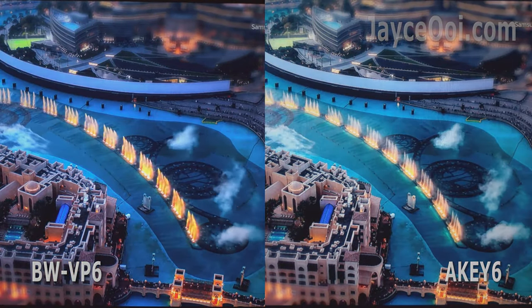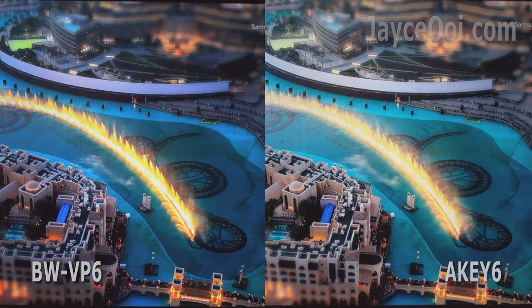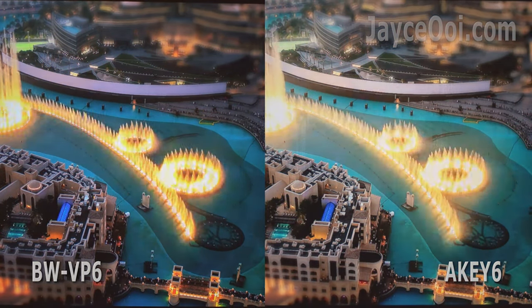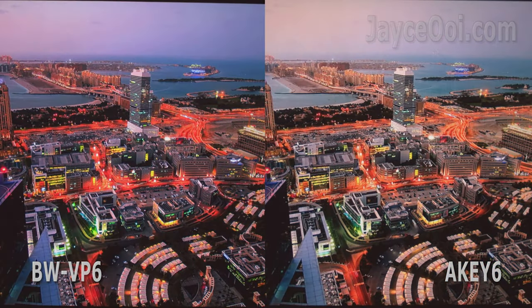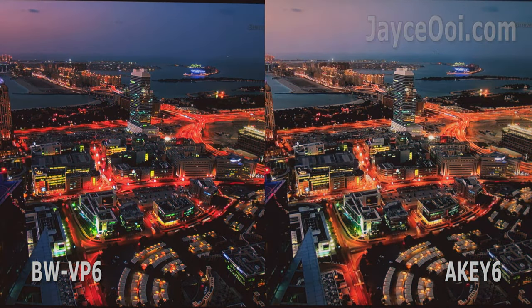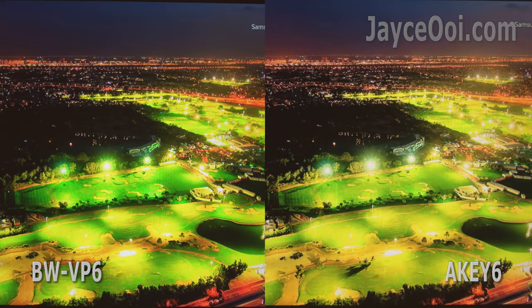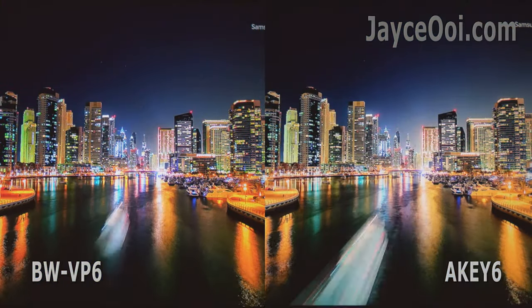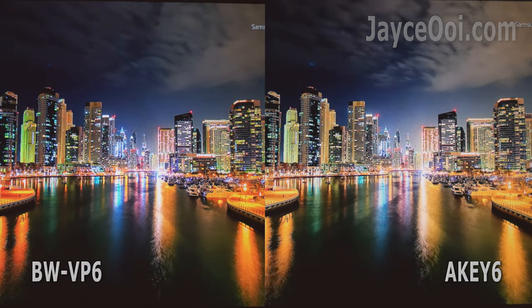Here is a 24Hz video clip like those used in movies. Both of them perform very well in all departments including colour, contrast, shadow and highlight. VP6 does have deeper colours as mentioned. You can always adjust the colour values if you don't like them.